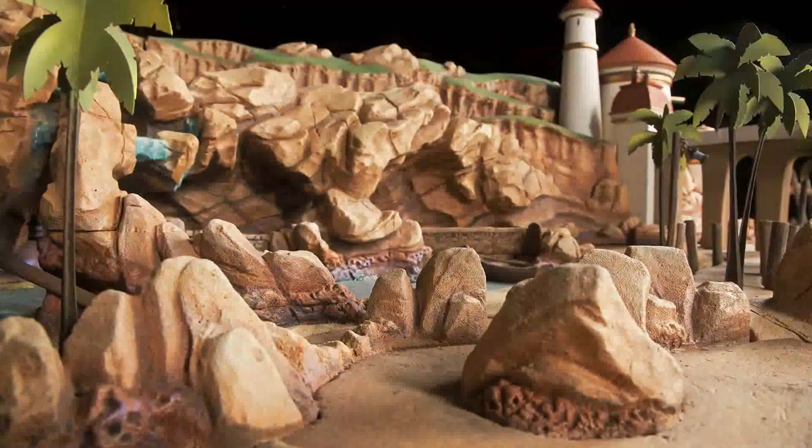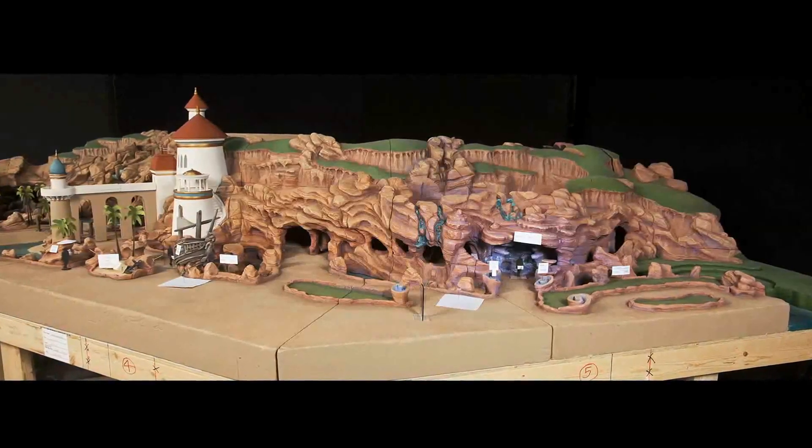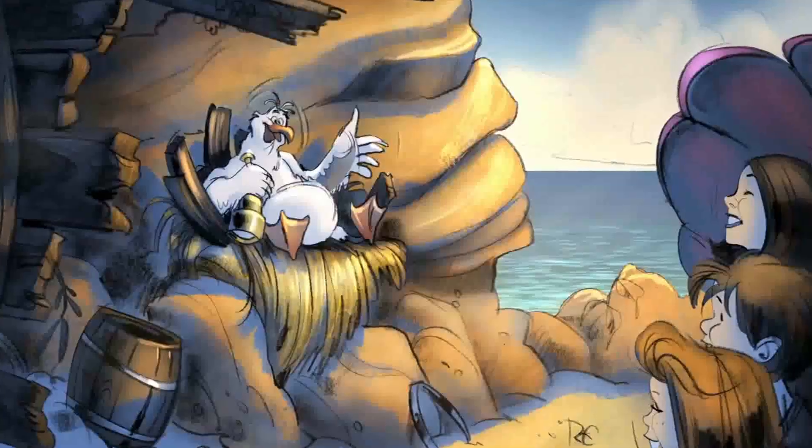What we try to do is immerse our guests before they even hear the attraction. And then once you see the castle visually, that starts to tell the story of where your journey will begin. Along the queue there's great storytelling, and by the time you reach the ride vehicle itself in the load area, you're really ready to take that dive under the sea and go off on your adventure.